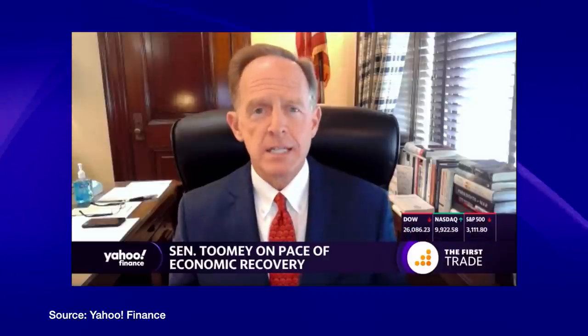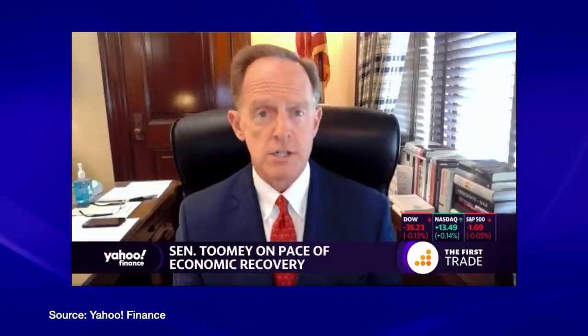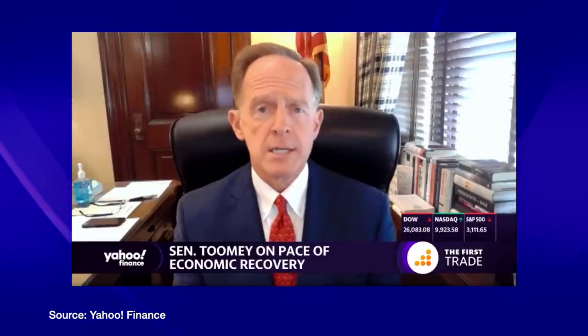Republican Senator from Pennsylvania, Patrick Toomey, is also opposed to a second stimulus check to Americans, saying 'there's no need to reload the money cannon.' He added: 'It's not obvious to me that we need to load the money cannon and fire that off again. Let's remember, there's no free lunch. All of this is either borrowed money or created money, and either way Americans are going to pay a price for this. So I think we want to go very, very cautiously before we decide to launch a lot more money out.'